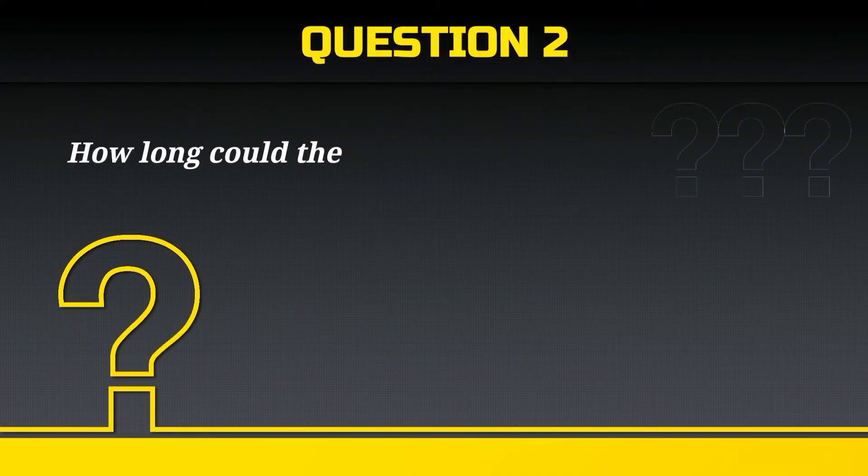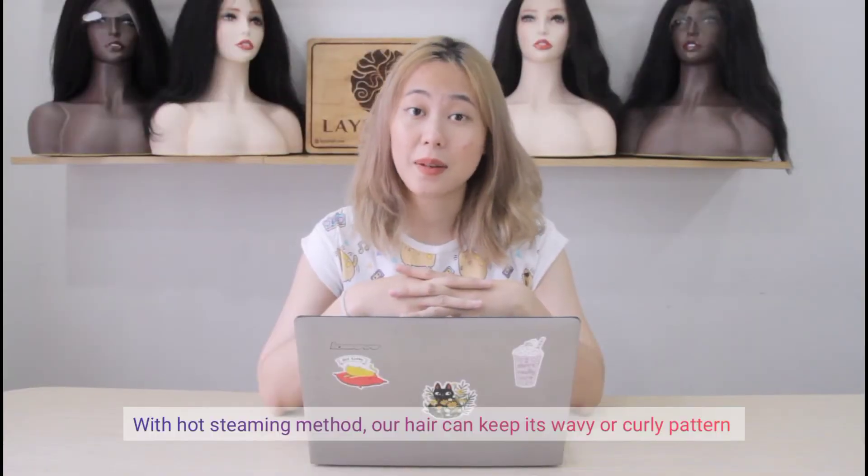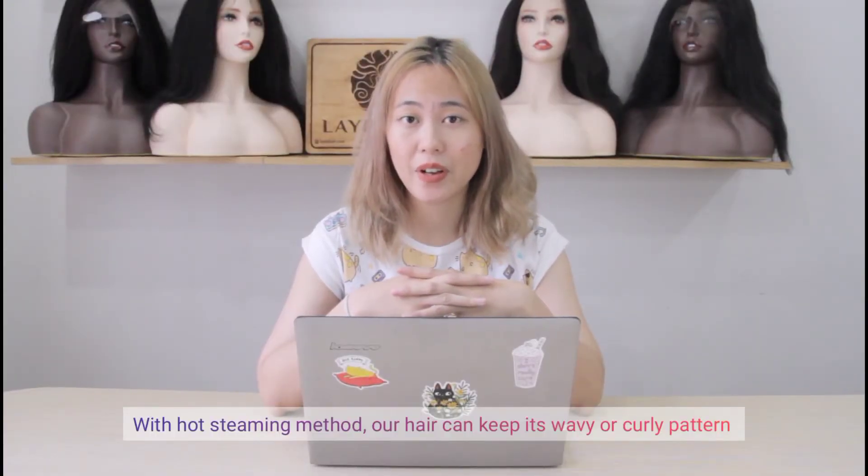How long could our wavy curls keep their pattern? With the hot steaming method, our hair can keep its wavy or curly pattern for up to 6-8 months with proper care.